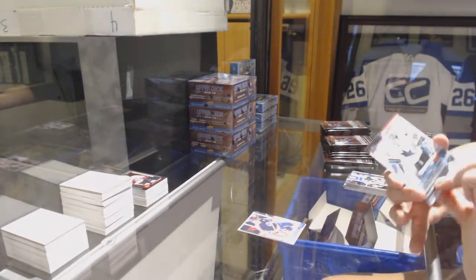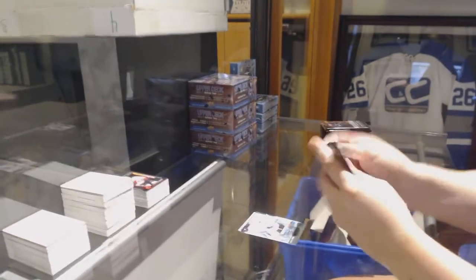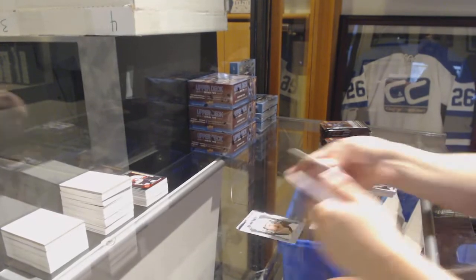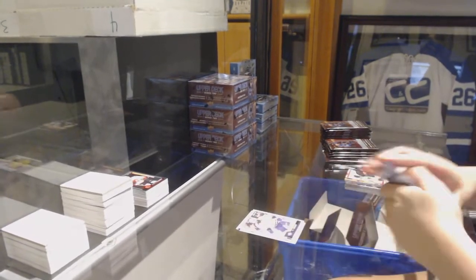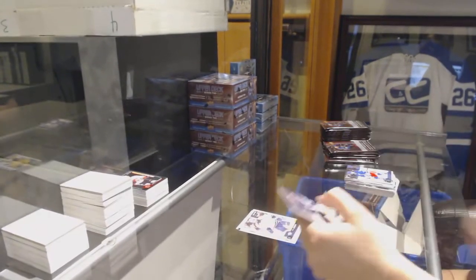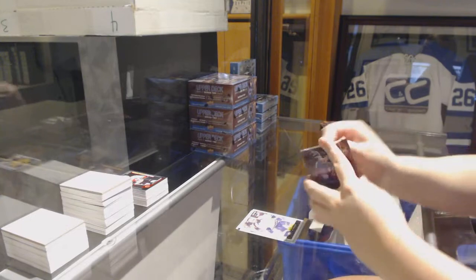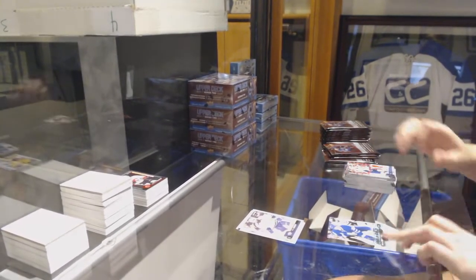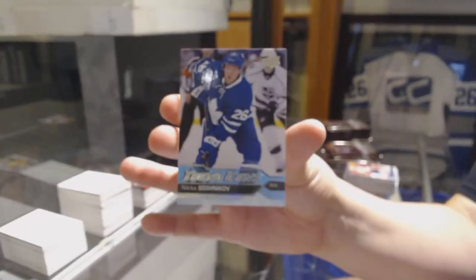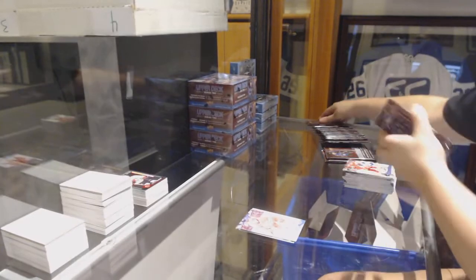Young Guns for the San Jose Sharks, Aaron Dell. Portraits of Michael Matheson for the Florida Panthers. OPG of PK Subban for the Nashville Predators. Young Guns for the Toronto Maple Leafs, Nikita Soshnikov. Canvas of Teuvo Teravainen for the Hurricanes.